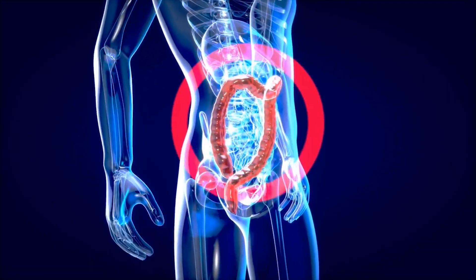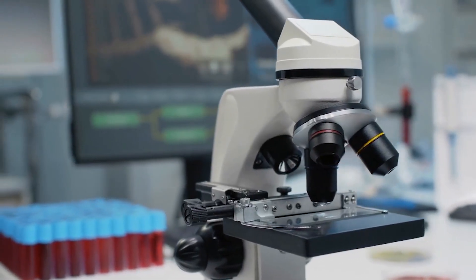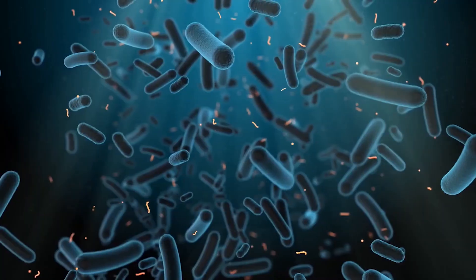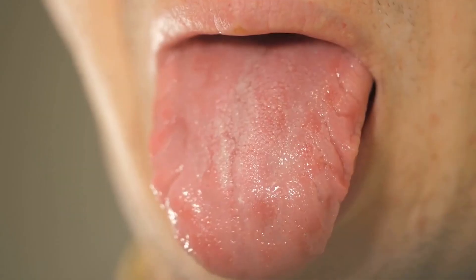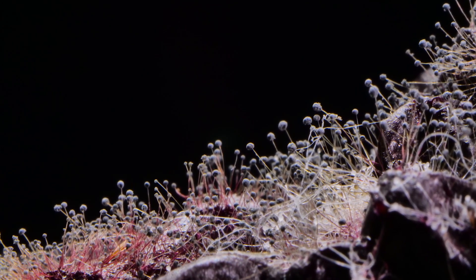Unraveling the Candida Mystery: Navigating Gut Infections. Imagine a hidden world within you, bustling with life on a microscopic scale. Your gut, home to trillions of tiny organisms, is a bustling metropolis where a delicate balance reigns. But what happens when an uninvited guest, like Candida, barges into this bustling city? Buckle up as we embark on a journey to understand Candida infections in the gut, decoding this intriguing yet sometimes troublesome phenomenon.